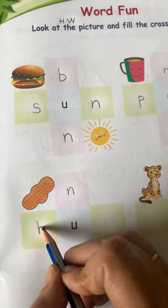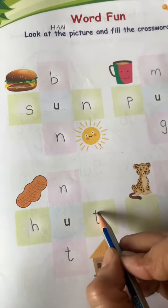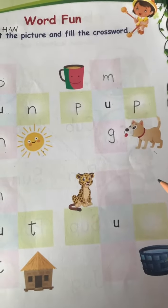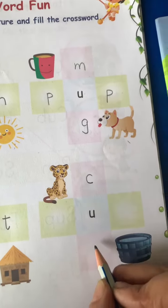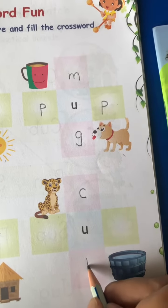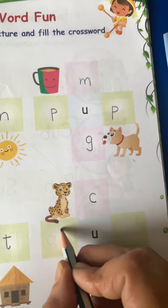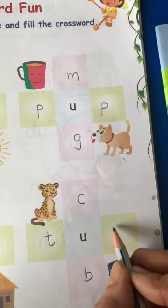Hut. H-U-T. Hut. Next is Cub — the baby of a lion or tiger. C-U-B. Cub. Tub. T-U-B. Tub.